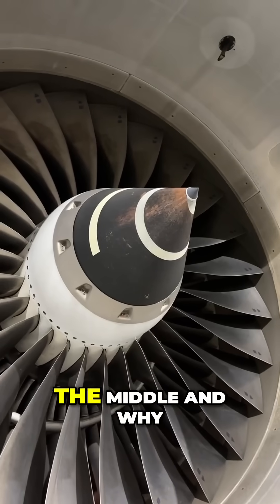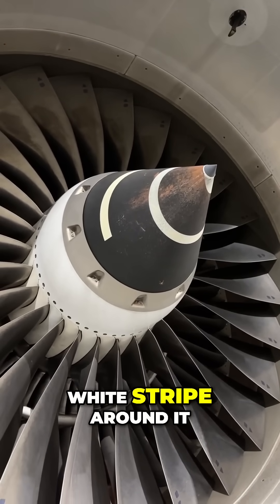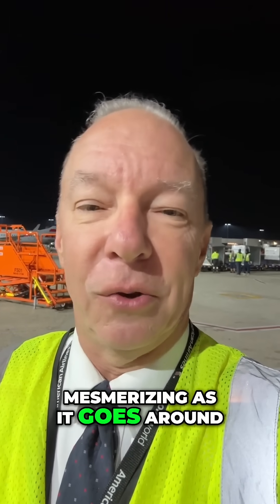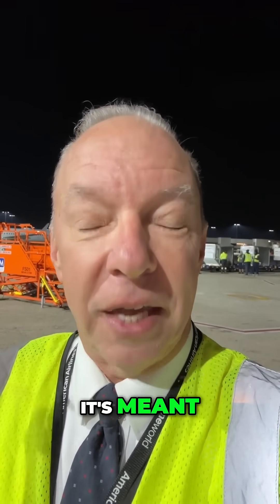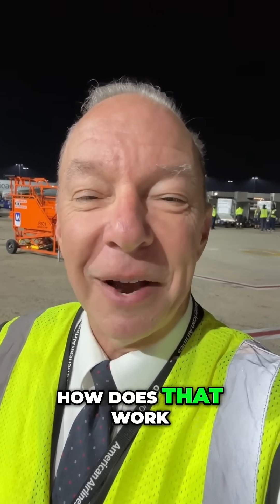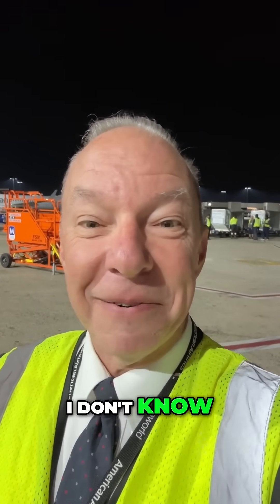Now, what's the spinner in the middle? And why has it got that white stripe around it? When it starts to spin, it looks kind of mesmerizing as it goes around. It's meant to keep birds from flying into the engine. How does that work? I don't know, but it works great.